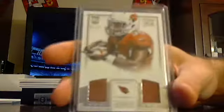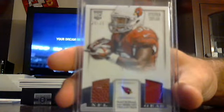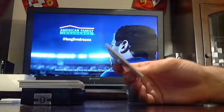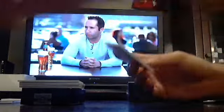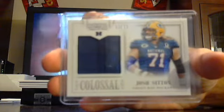Got a dual relic jersey and football out of 99. Arizona Cardinals, Stephen Taylor. Stephen Taylor, Arizona Cardinals. Got a Pro Bowl jersey out of 99, Green Bay Packers, Josh Sitton.